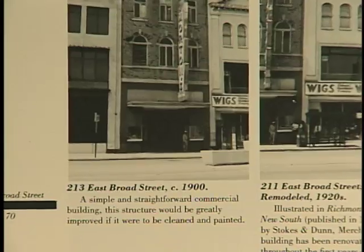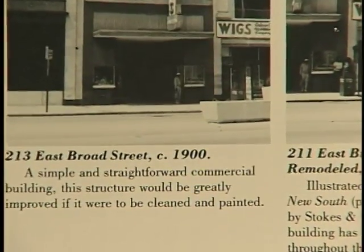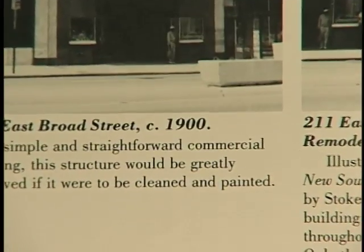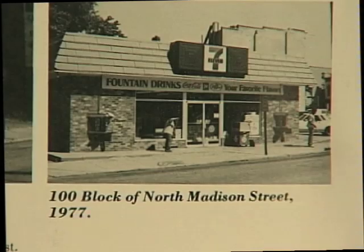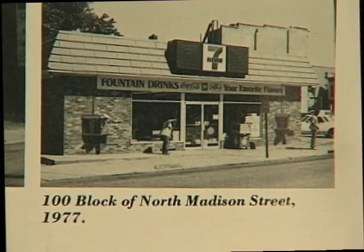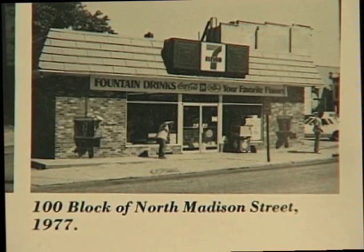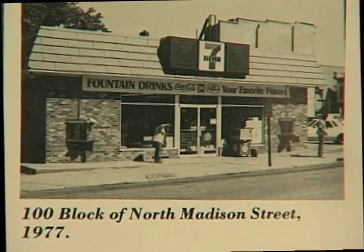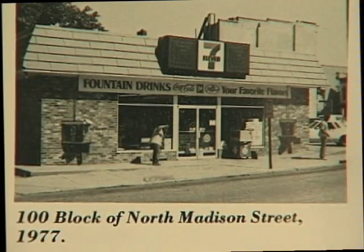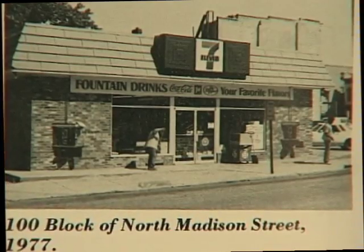A simple and straightforward commercial building. This structure would be greatly improved if it were cleaned and painted. The hundred block of North Madison Street is now the home of a 7-Eleven convenience store. Not much is convenient about this store since it replaced one of the finest examples of a Queen Anne that I have ever seen in Richmond.